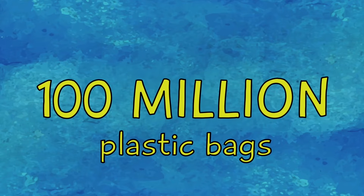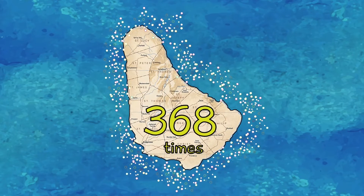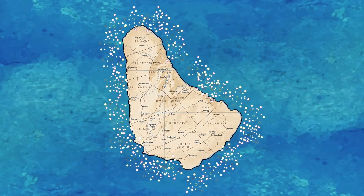We also import approximately 100 million plastic bags. That's enough plastic bags to wrap around Barbados 368 times — meaning we could wrap around Barbados every day of the year and still have some left over.